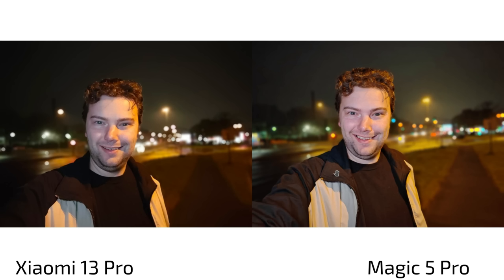Overall, I think the Magic 5 Pro is the clear winner here. What are your thoughts — Xiaomi 13 Pro versus Magic 5 Pro? Which one did you like best?